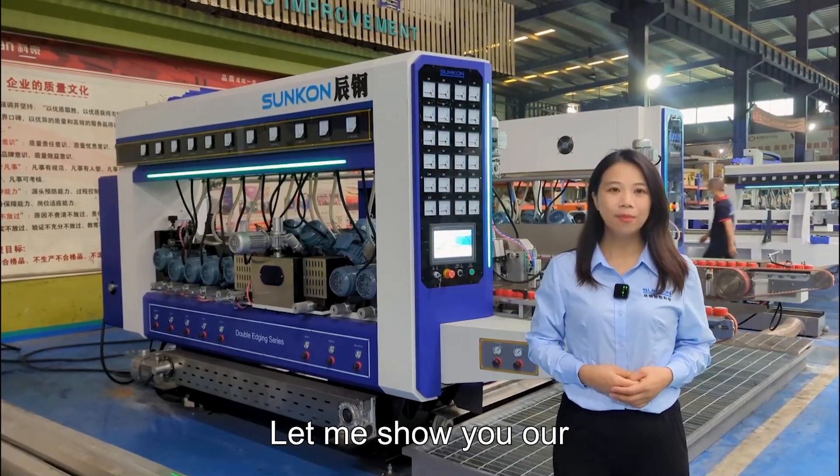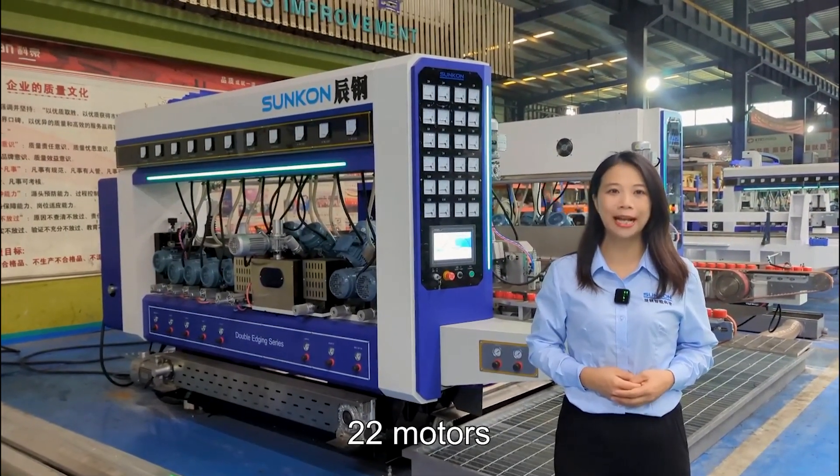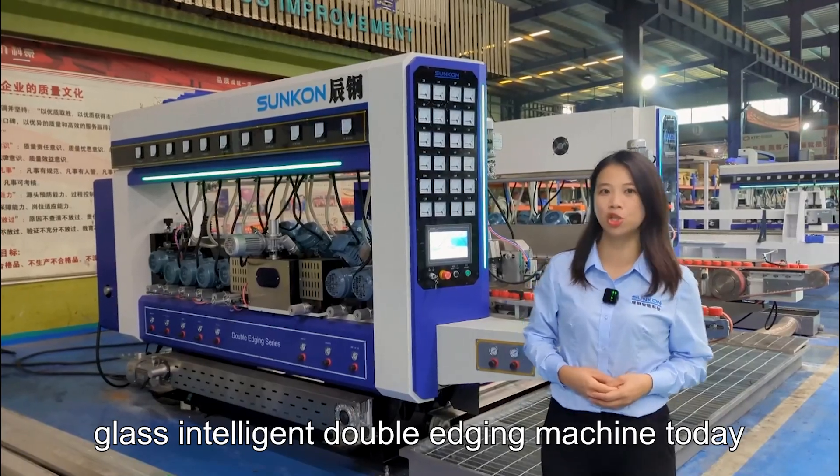Hi everyone, this is Maggie. Let me show you our Peppy Motors Plus Intelligent Double Active Machine today.